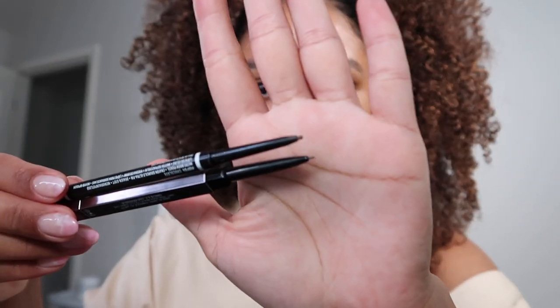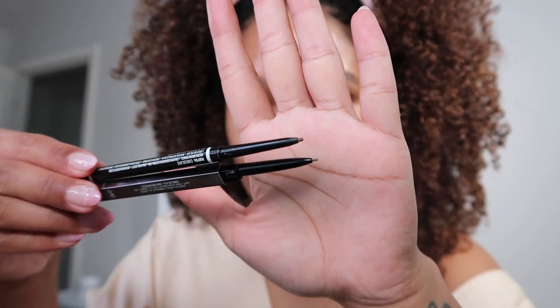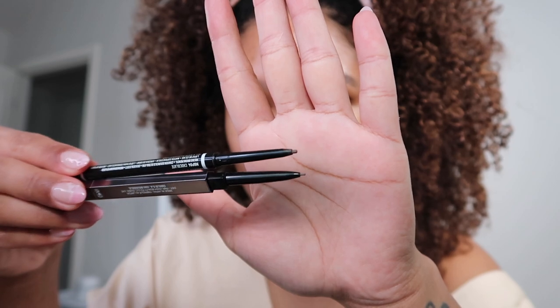Let me compare it actually. This is it compared to the NYX micro brow pencil, which is the one I normally use. So NYX on top, Huda at the bottom — it is significantly smaller. So I'm really excited, it should give us some really small hair-like strokes. I got light brown — I hate for brows to be too dark. So let's go ahead and try this out.